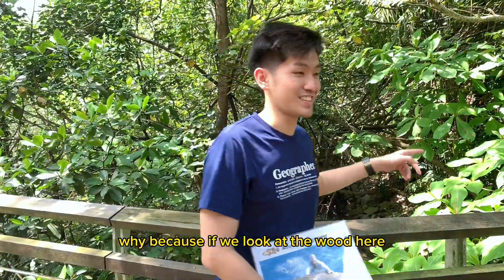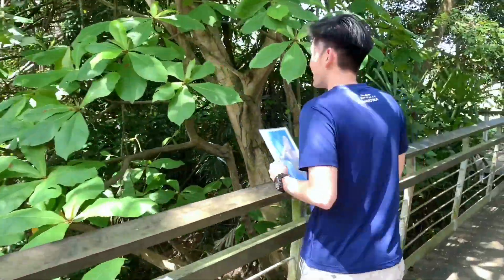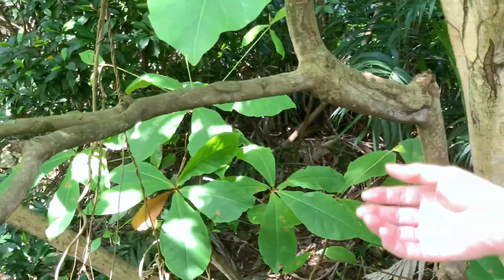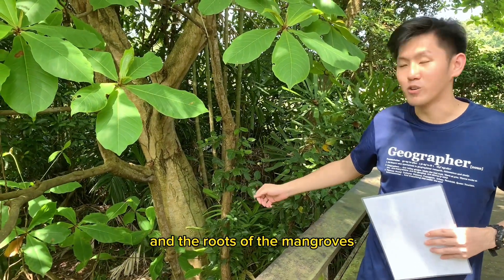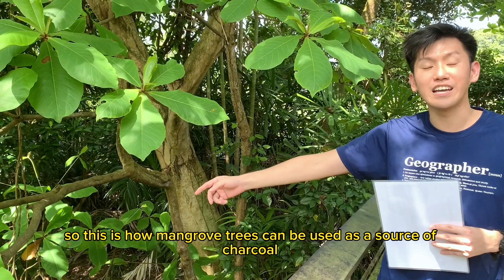As you have already learned in class, we use mangroves for charcoal. If you look at the wood here and hold it up, you'll realize that the branch is actually very heavy and the wood is very dense. So what people will do is that they will chop off the branches and the roots of the mangroves and burn them into fire. This is how we use mangroves for charcoal.